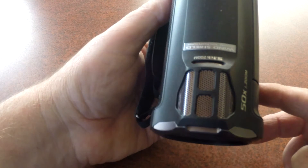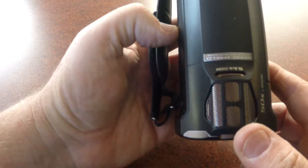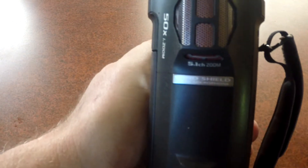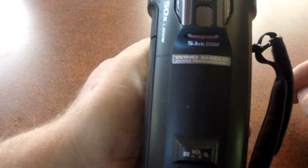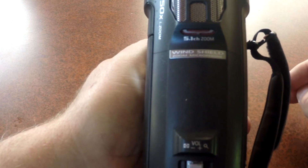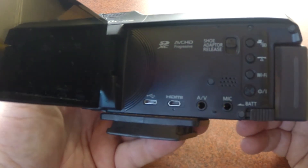The little label across the microphone area says 'windshield.' I haven't really noticed that it makes a great deal of difference when we've been filming — we've still got a lot of wind noise on the camera, so an external mic is preferable. Thankfully, this particular model does have a 3.5mm microphone jack on it.